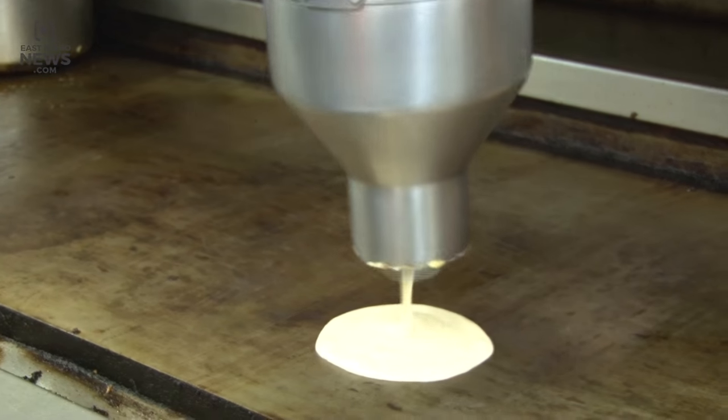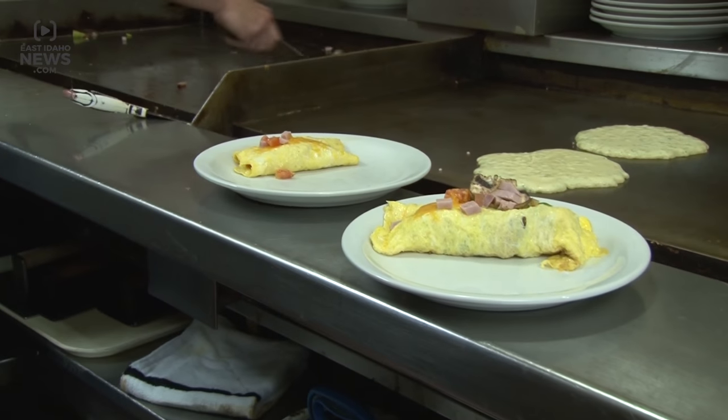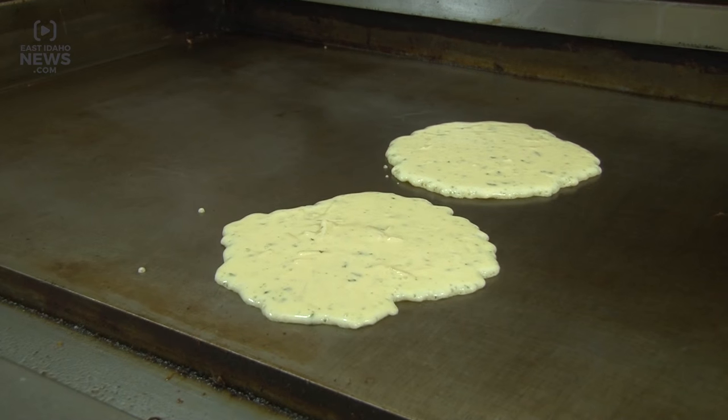Lott says the signature buttermilk pancakes are popular, along with the chicken fried steak or chicken. Customers usually order a salad, and wanting to try something new, she went for one of Smitty's potato pancakes. Today, I'm trying the potato pancake.